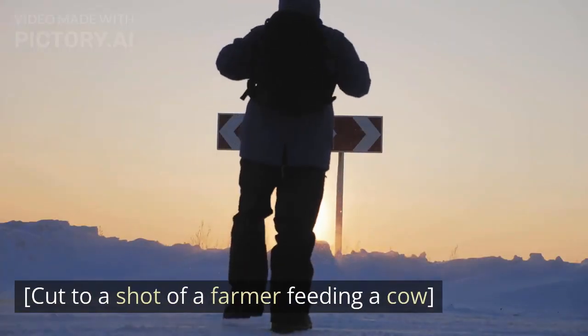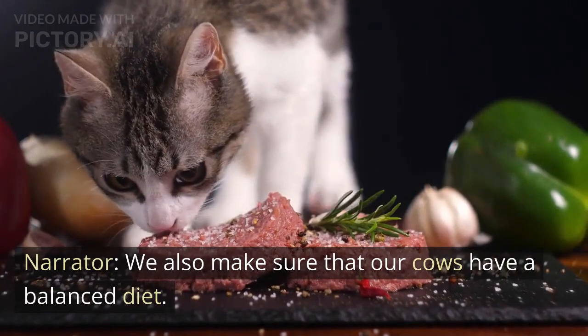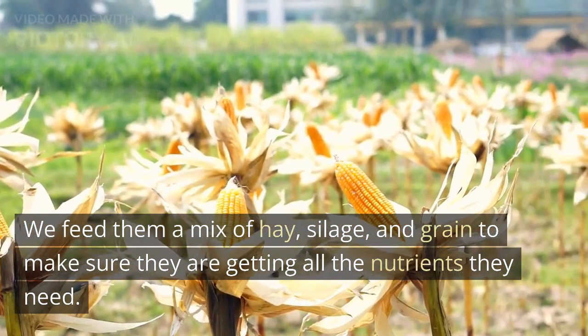Cut to a shot of a farmer feeding a cow. We also make sure that our cows have a balanced diet. We feed them a mix of hay, silage, and grain to make sure they are getting all the nutrients they need.